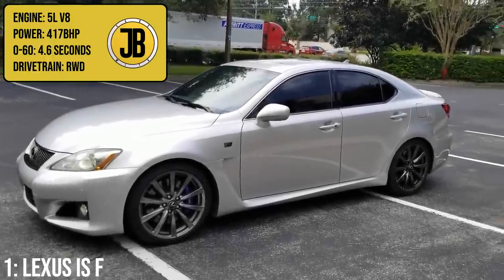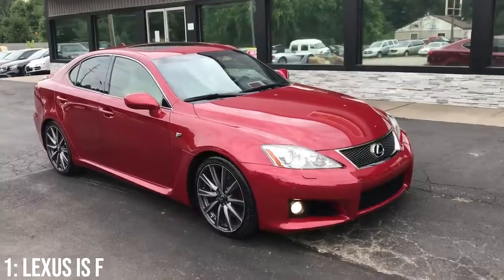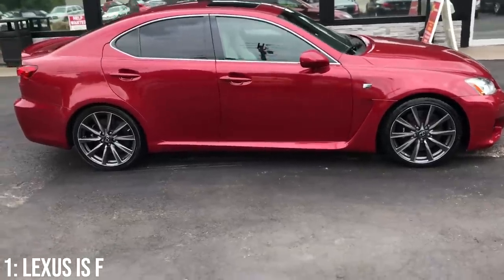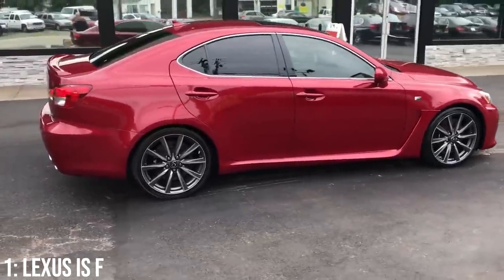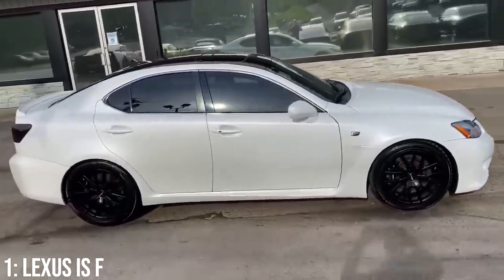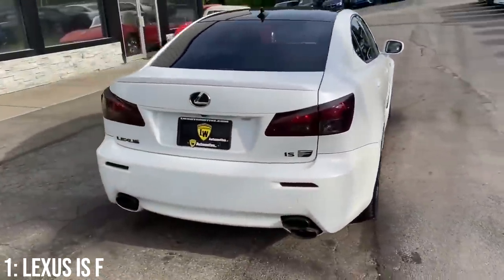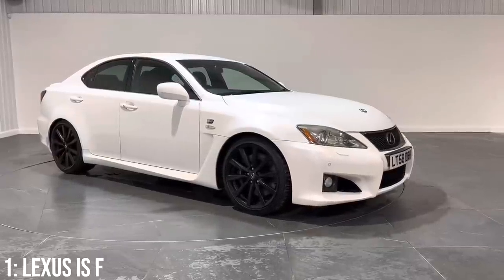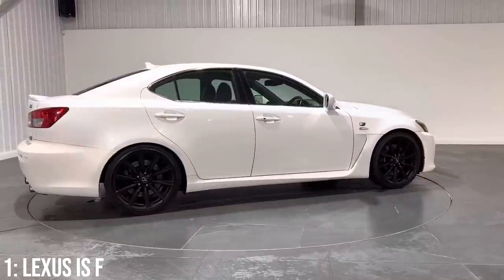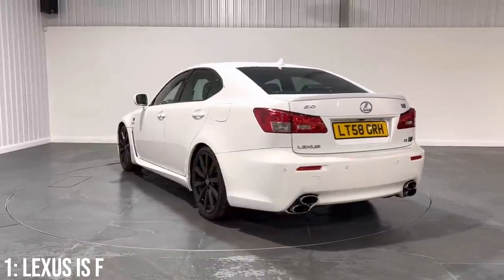Taking the top spot is a car you simply wouldn't expect to have a 5-litre V8 engine putting out 417 brake horsepower and managing 0-60 in 4.6 seconds. The Lexus IS-F is the oldest car on the list by a long way, introduced in 2007 alongside the concept for the incredible LFA. It was developed at the Nürburgring, but suspension tuning was also done at Fuji Speedway in Japan, and its chief engineer had previously worked intensely on the Supra. It aimed to compete with cars like the C63 AMG and M3.